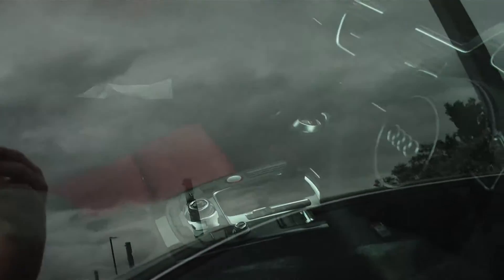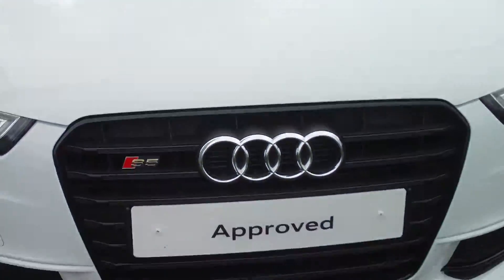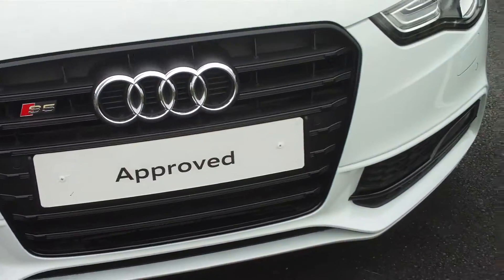Beautiful car, guys — just look at it. Look at that V6. We can't get inside it, I don't think, but this is of course awesome. This is an approved used car.